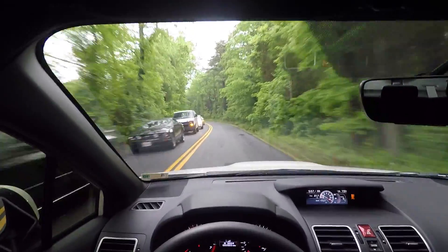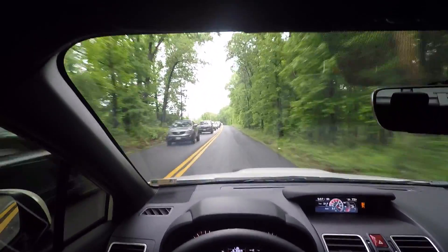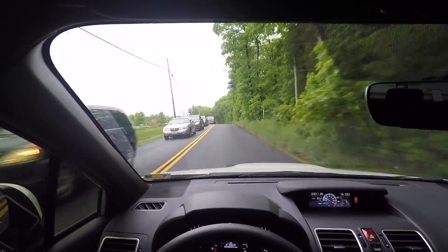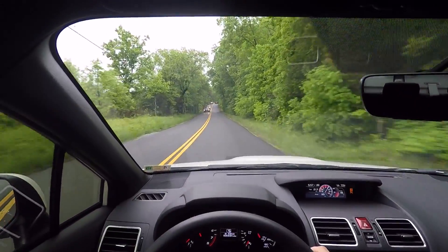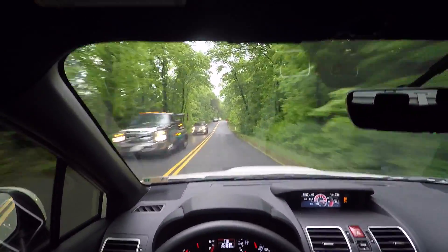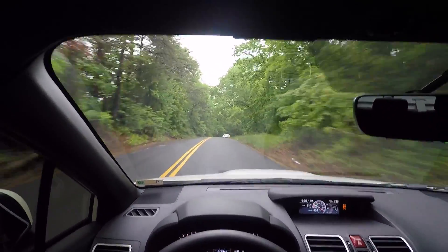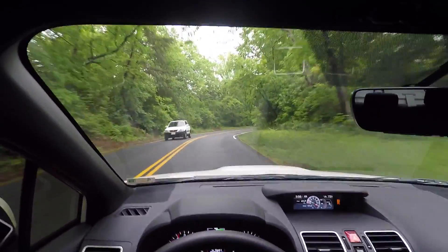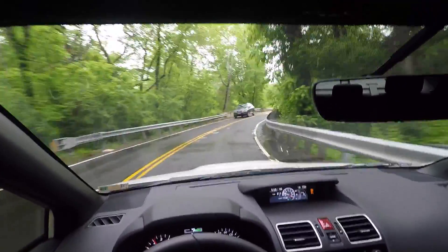Going to about 3,500 RPMs here and this car is still so fun. You can hear the turbo pretty well in this car — it's pretty loud. I can't imagine what an intake will do for the spool noise.